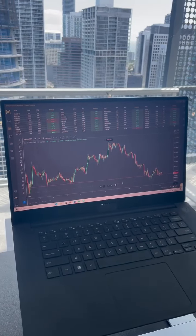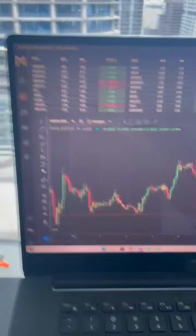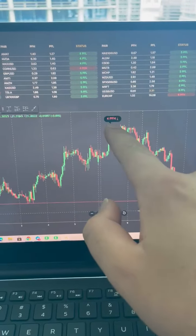Hey guys, what's up? It's Nick with the dashboard trading platform. I want to show you one more thing here. I was talking to my colleague about this trade last week that dashboard caught right here at this white tracer for PFH.